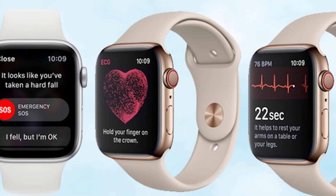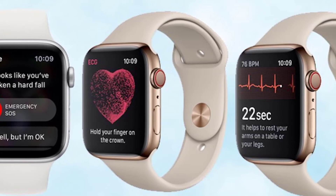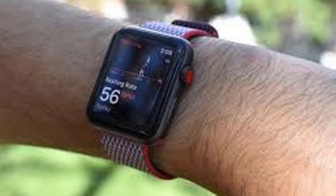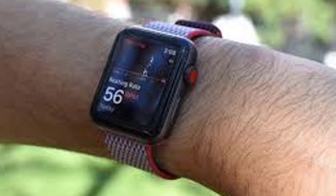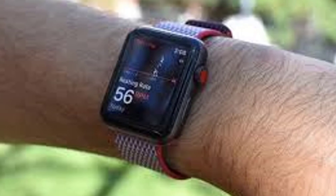ECG Monitor — light yet capable, take a vital check anytime even beyond the hospital. Provides accurate readings as a reliable source during telemedicine. ECG professional function provides measurement of heart rate, QRS duration, ST segment, QT, QTC interval, and rhythm analysis in medical precision — 30 or 60 second test duration with full disclosure waveform replaying.